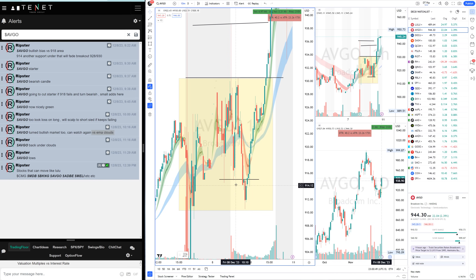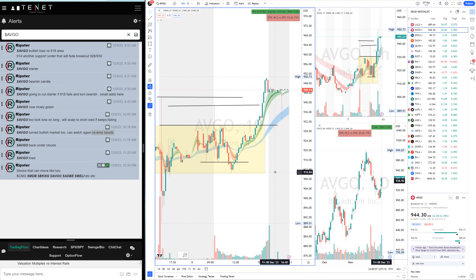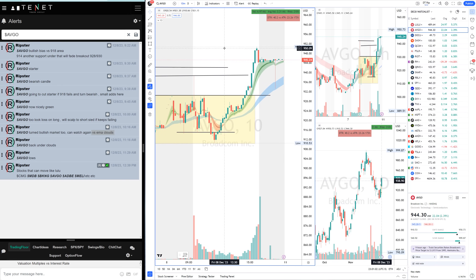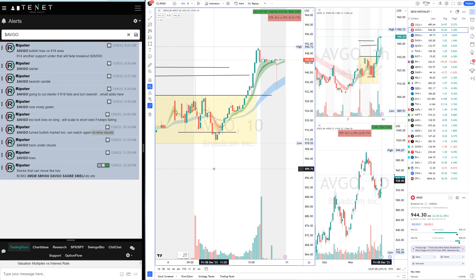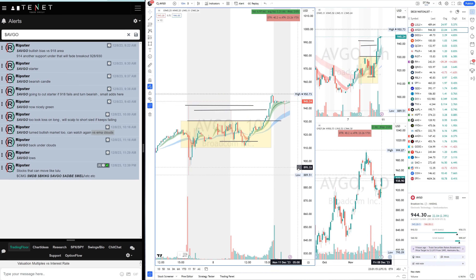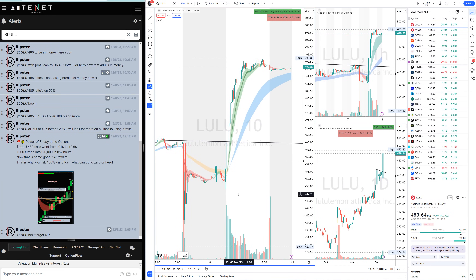Even though it was a good range — almost a 15-point range — the real move came at end of day. We'll watch AVGEO on Monday; maybe we get a next leg up. It's a good lesson on how to keep eyes on a ticker: when is it breaking out, when is it bearish, when is it bullish? If it broke out in the morning we would have had a nice bullish trend, but anyways — that was AVGEO, a loss for me this morning.